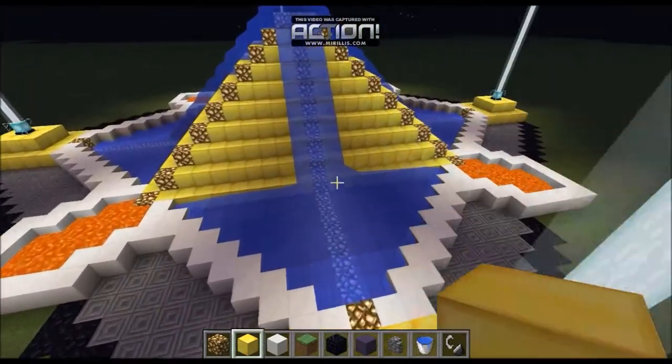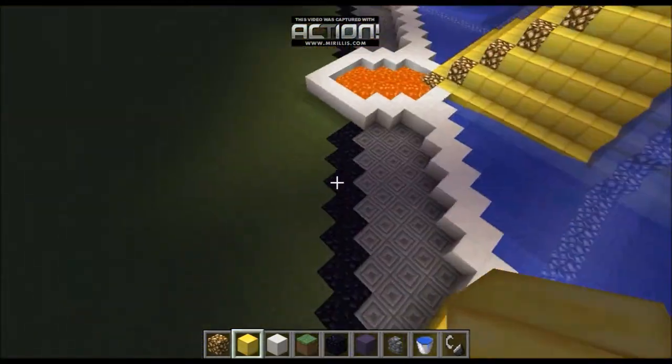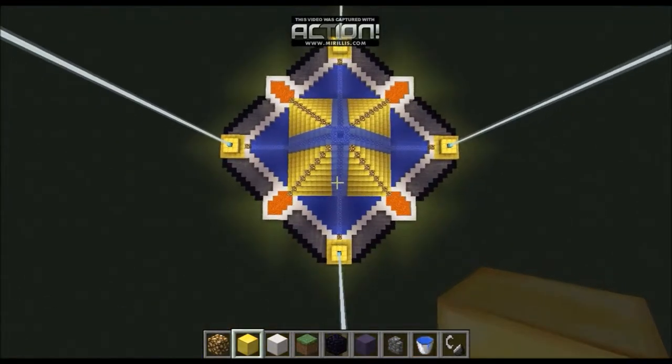It looks awesome. Then we made the cobblestone and obsidian pattern because it seemed a bit empty, so we decided to make it a bit bigger. It looks cool when you look at it like that.